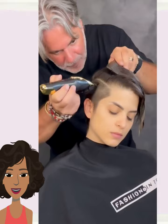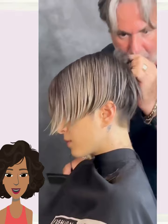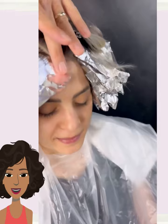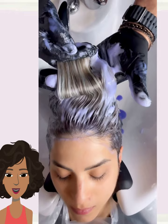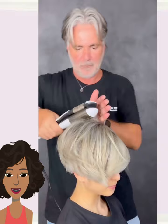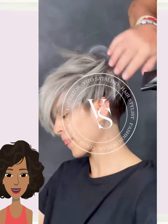Next up we have another cut refresh. The stylist adds in some shaven sides, then goes in with a color. She ended up getting more of a beautiful blonde tone with gorgeous dimension — it almost looks like an ash blonde in certain lighting, lighter at the top and then moving into a darker tone in the back and base.